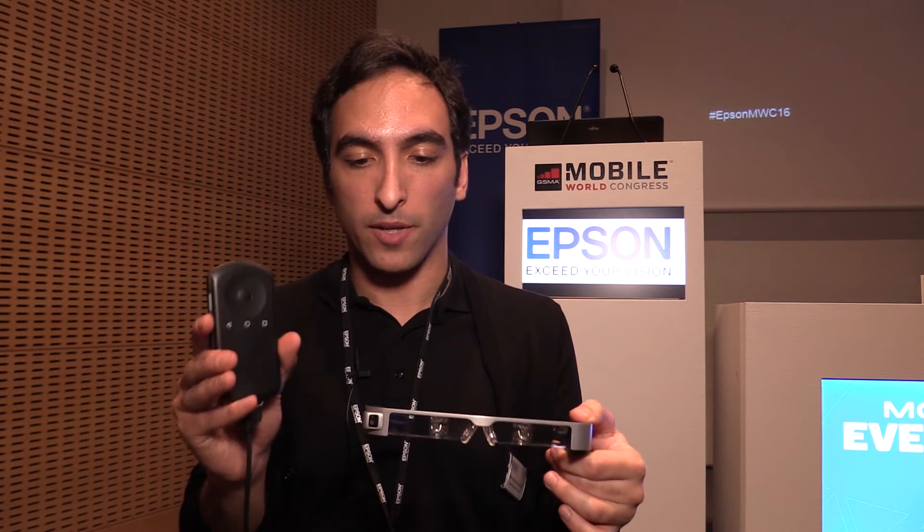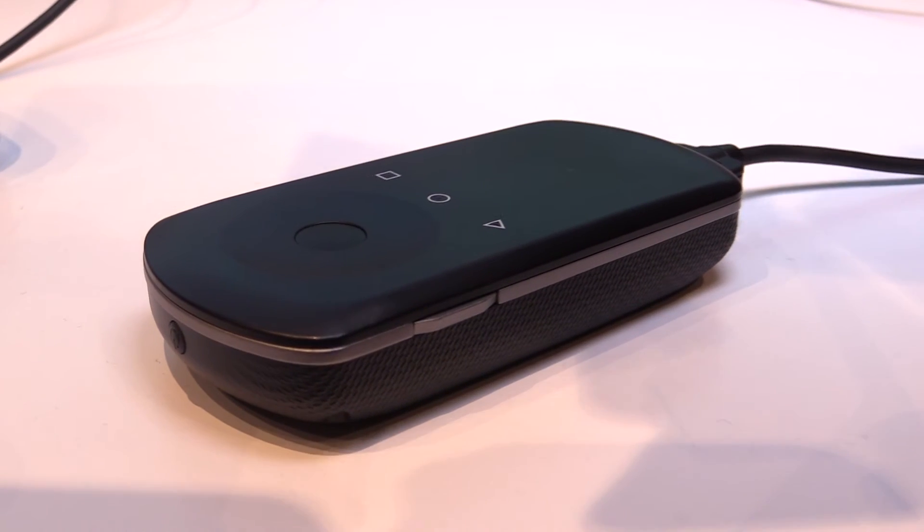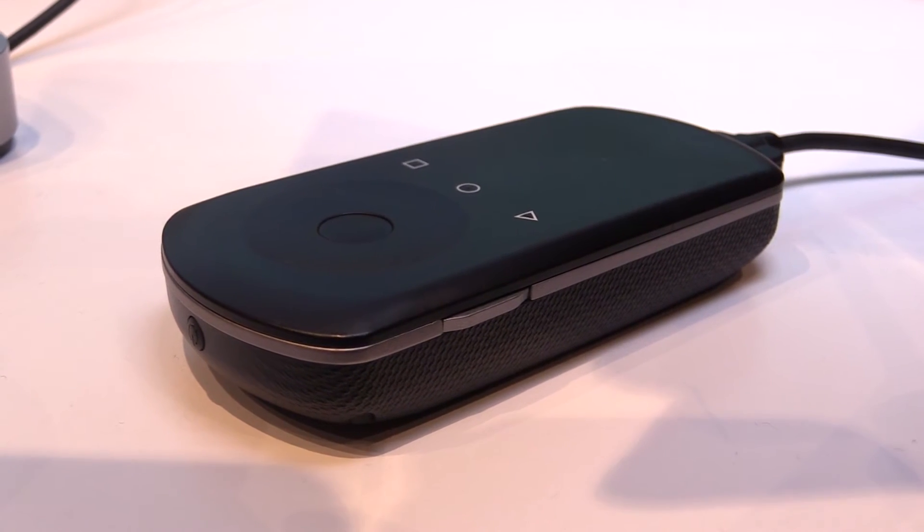We have the controller here that is powering the device. It's there mainly to host all the electronics — for instance, the battery. This is the main reason we have a separated controller: to achieve a long battery life of up to six hours. This is also where we find the CPU, which is a big addition compared to our previous generation. We are now using one of the latest Intel ATEM quad-core CPUs, so really powerful and allowing to build applications with heavy content and 3D rendering.